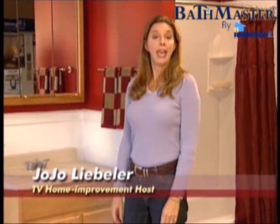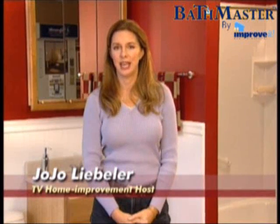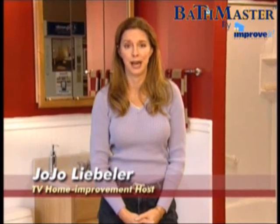Hi everybody, I'm Jojo Liebler. And over the years, I've done a lot of different television home improvement shows. And the one project that always seems to disrupt the household the most is a bathroom remodeling project.